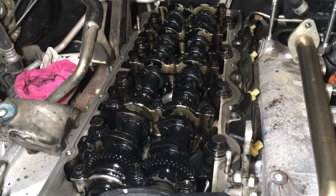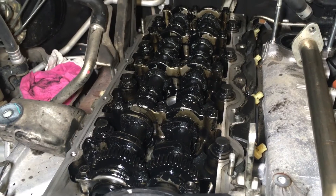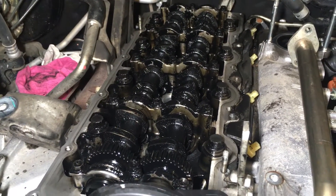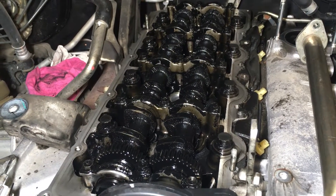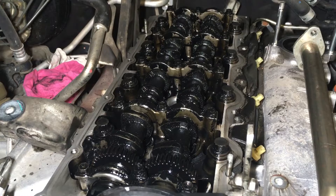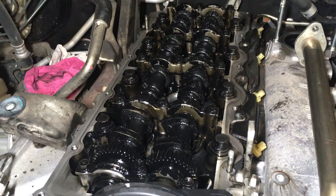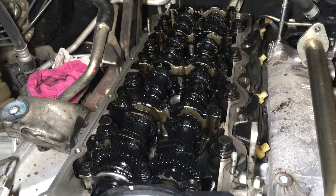Hey guys, Anthony 4B4 Diesel. Just wanted to let you know about this engine I'm working on and what I've just found — not a big deal, but it's kind of good news. The bad news you can see is it did have blow-by on number one, as in the seat at the injector was leaking. The other three were okay.